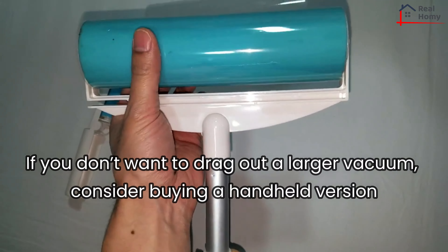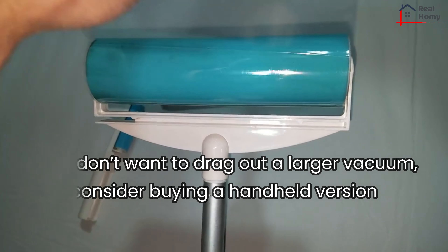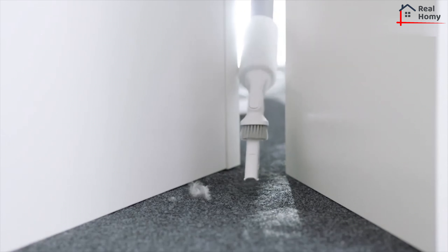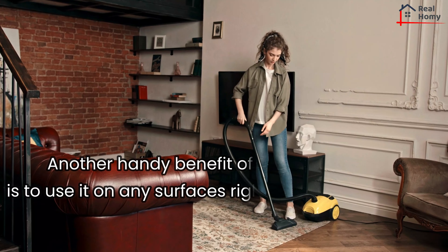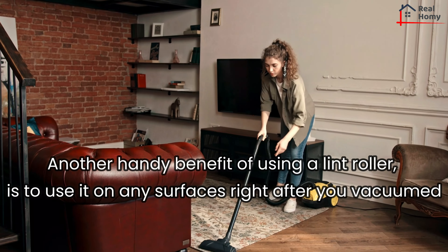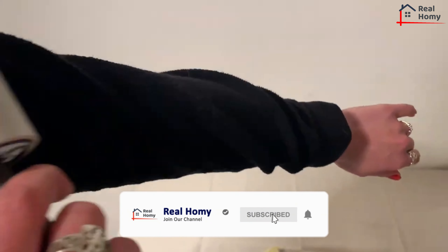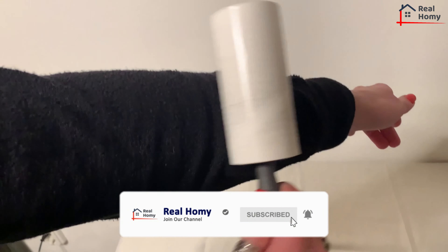If you don't want to drag out a larger vacuum, consider buying a handheld version — they're easy to use and incredibly convenient for cleaning up pet fur on the fly. Another handy benefit of using a lint roller is to use it on any surfaces right after you vacuum. This will help pick up any stray hairs or dust that were stirred up but not sucked up.